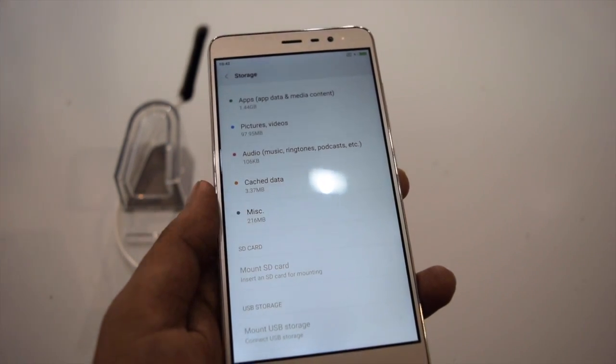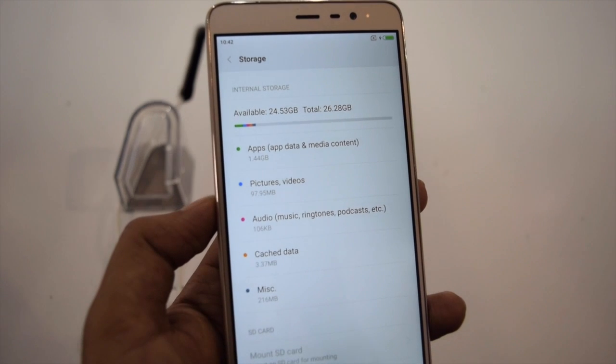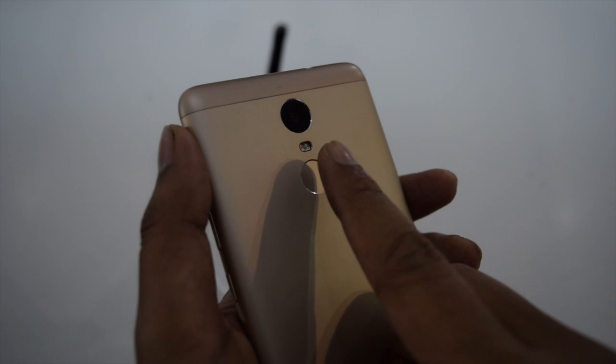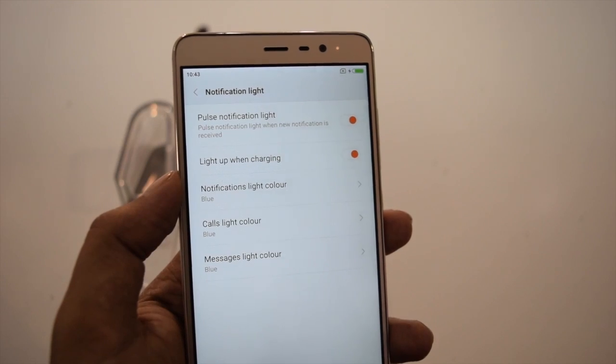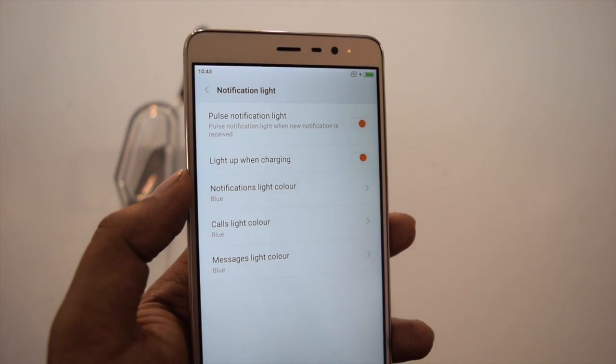Hybrid SIM slots are also there, which is why it supports a micro SD card for storage expansion. The fingerprint sensor can unlock this phone in just 0.3 seconds. It can also capture photos from both cameras, and you can also lock apps with fingerprint security. You can also customize the LED light to use different colors for different kinds of notifications.